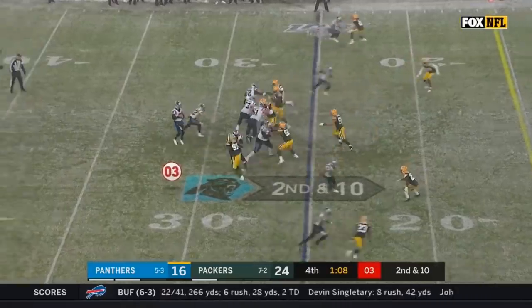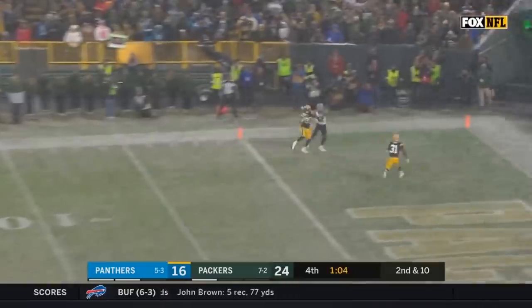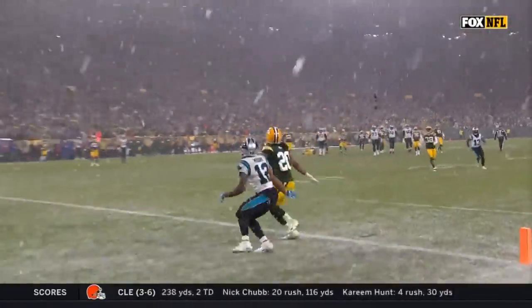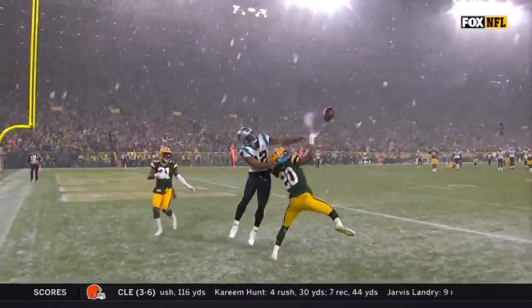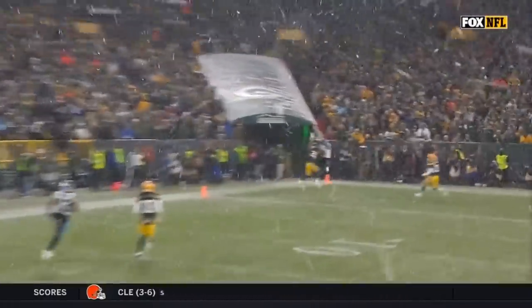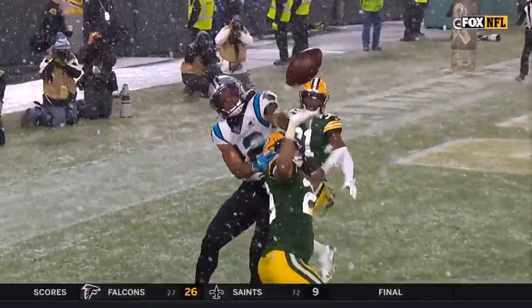And if we think he's not explosive — it's winning time, a minute left in a blizzard. Moore is wide left running a double move, and he gets wide open. If Kyle Allen throws the ball when he should, that is a touchdown and the Panthers win. So there is no question Curtis Samuel is faster — but that doesn't mean DJ Moore isn't fast.